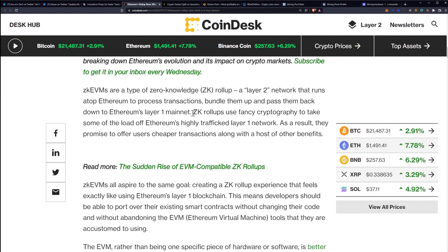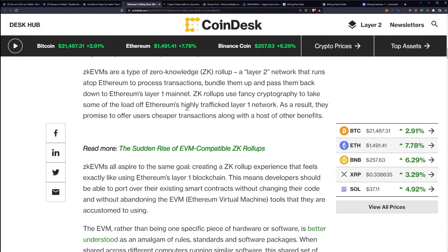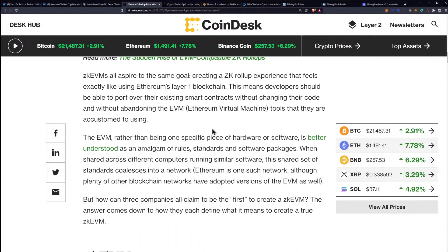ZK EVMs are a type of zero-knowledge rollup, a layer 2 network that runs atop Ethereum to process transactions, bundle them up, and pass them back down to Ethereum's layer 1 mainnet. ZK rollups use fancy cryptography to take some of the load off of Ethereum's highly trafficked layer 1 network. As a result, they promise to offer users cheaper transactions along with a host of other benefits.